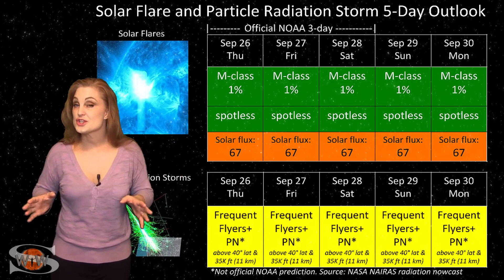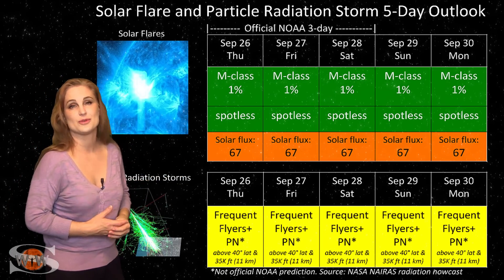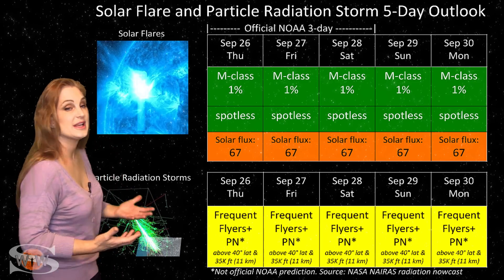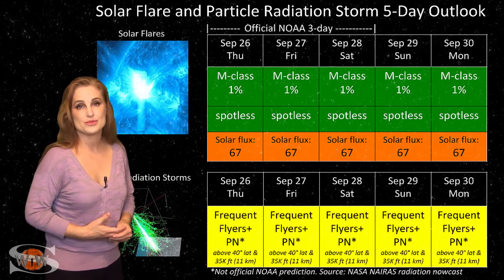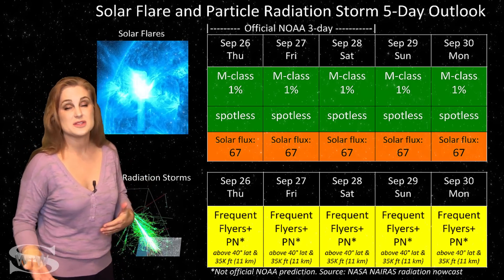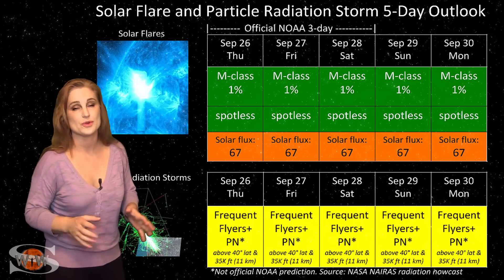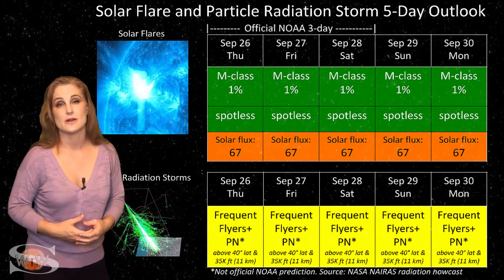Switching to your solar flare and particle radiation storm outlook over the coming week: everything continues to be in the green when it comes to big solar flares. We have a spotless sun right now, which means there's no risk for radio blackouts, and this should make GPS users on Earth's day side very happy. Unfortunately, it also means our solar flux continues to be in the mid-60s — bad news for amateur radio operators and emergency responders, as your daytime propagation is going to be pretty poor. And with this solar storm coming, it's going to make it even worse. Hopefully things will begin to get better as the new week emerges and things settle down.